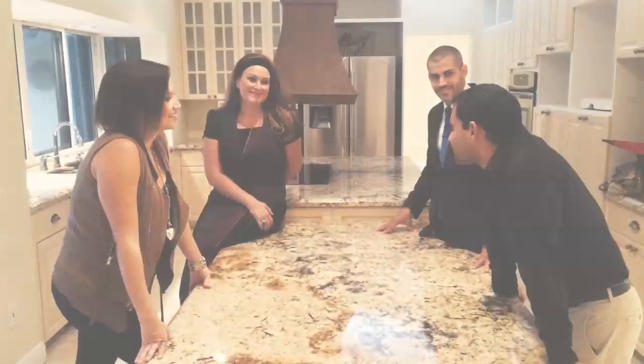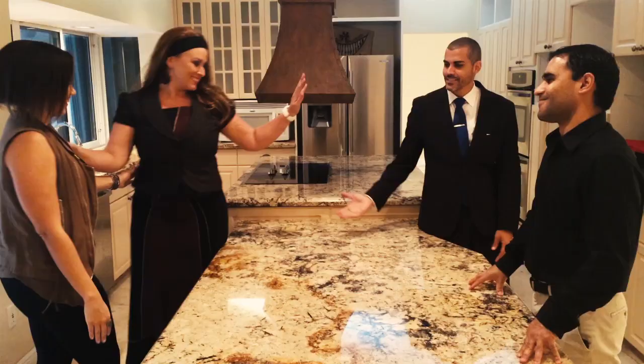So it looks like we made a deal. Clients really love the house and it looks like we're going to be putting this under contract today.